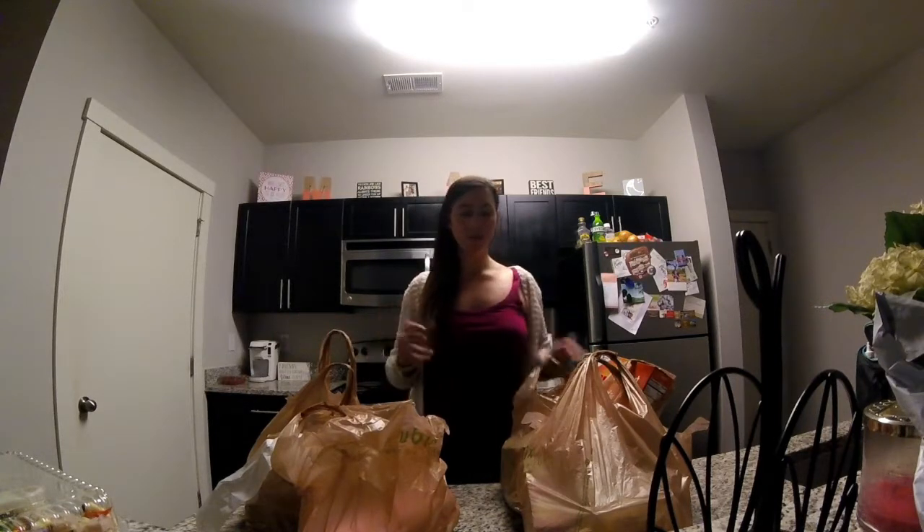Hi everybody, today I'm going to be giving you another grocery haul. I went to Publix this time, so let's jump right into it.